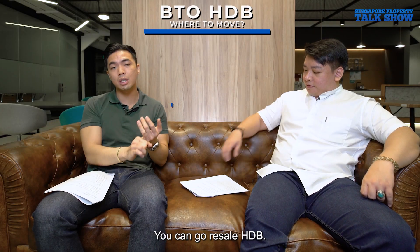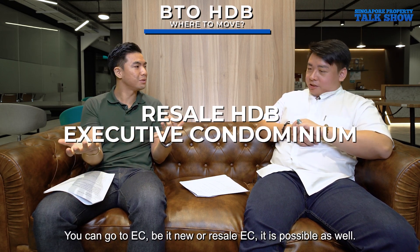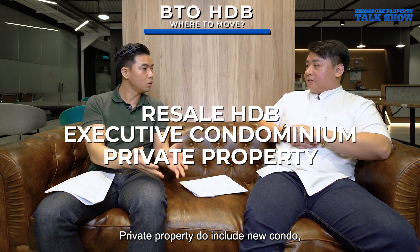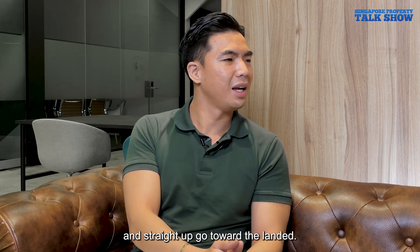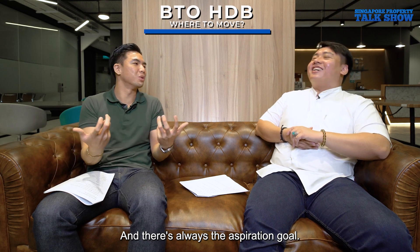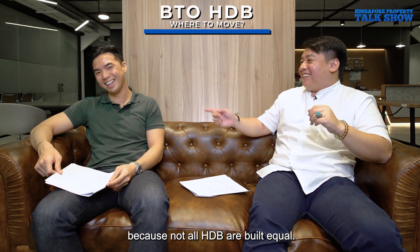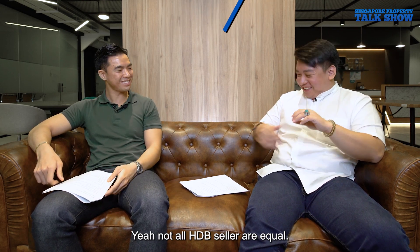To summarize, after your HDB MOP you have several options: resale HDB for a bigger unit or better location; EC whether new or resale; or going straight to private property, which includes new condos, resale condos, or even landed property. Some people have gone from HDB directly to landed — it has happened. Not all HDB sellers are in the same position, so your next move really depends on your individual circumstances.